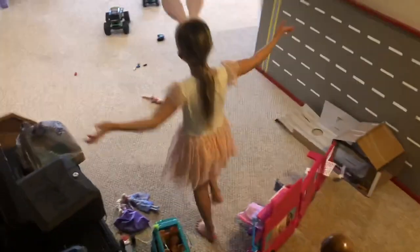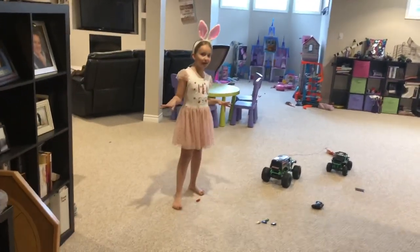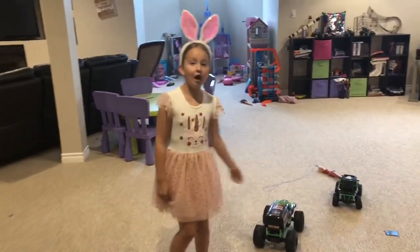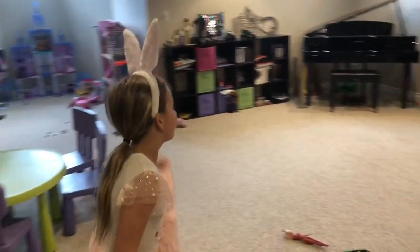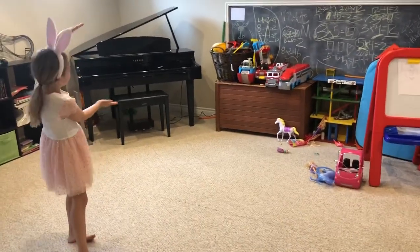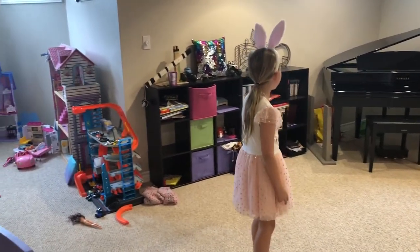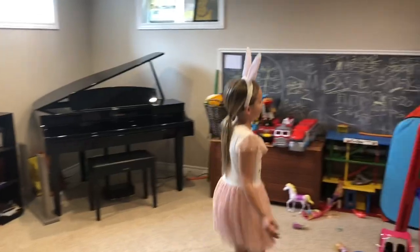If you look down here, this is where me and my brother like to play. There isn't a room particularly for me to play in, but this is like my whole entire play area. This is where the piano is, and this is where sometimes I pretend there's a hotel. This is where I love to play school.